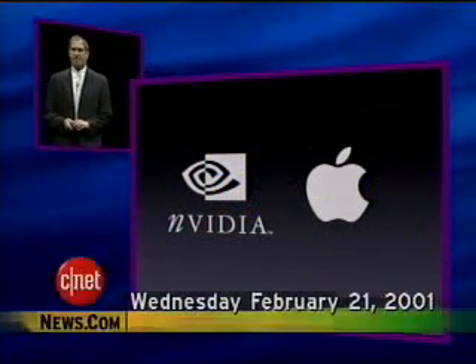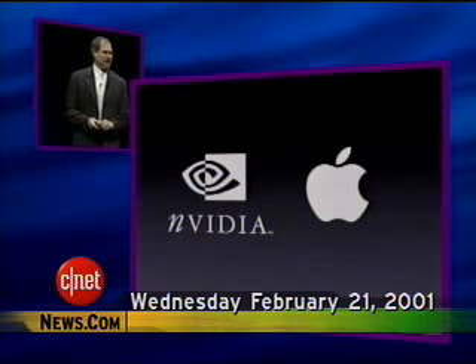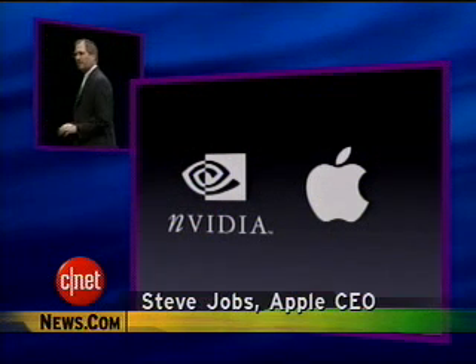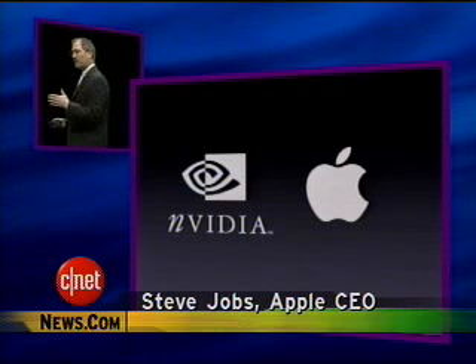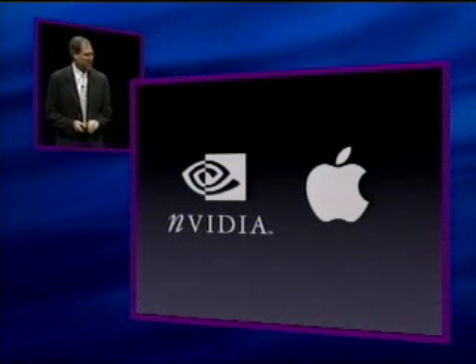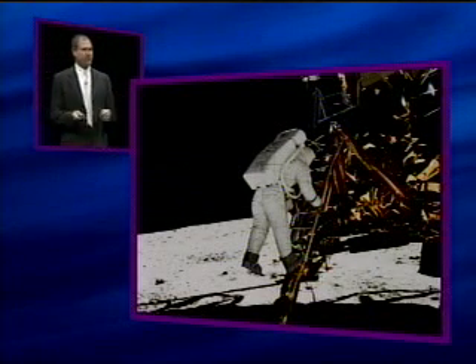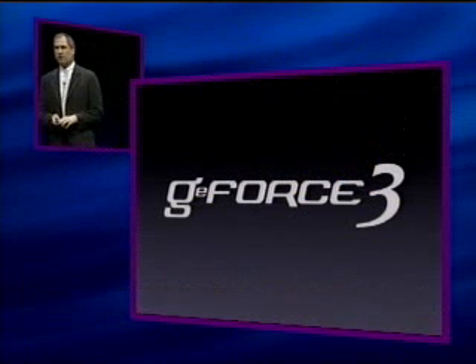NVIDIA and Apple are going to make a major announcement here today in Tokyo, and that major announcement is that we are announcing the next generation of graphics processors from NVIDIA — and that is the GeForce 3.